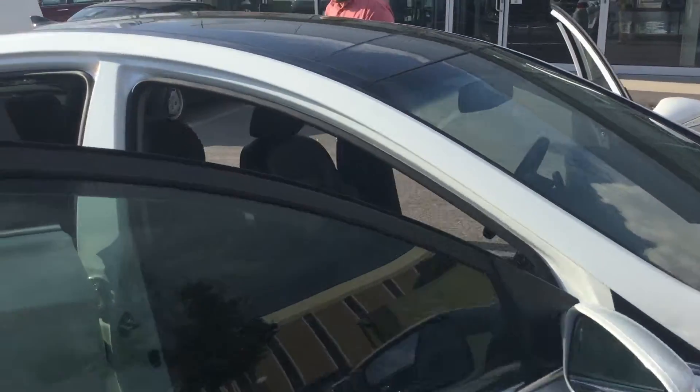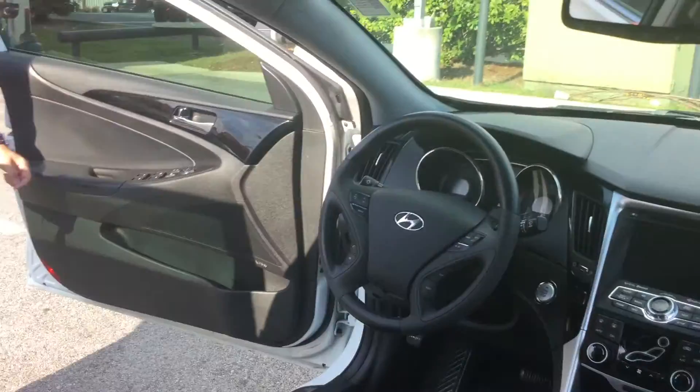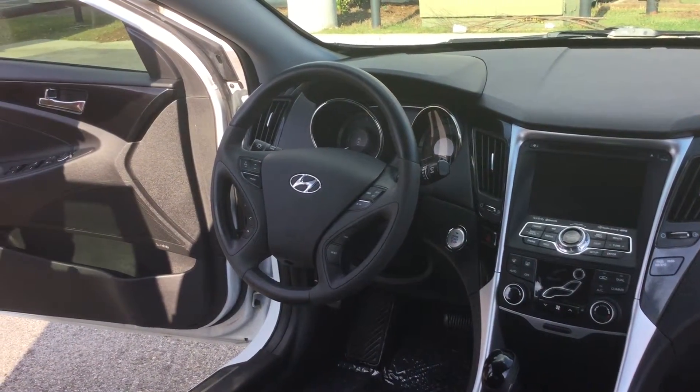Now Lee, as you come here to the back, you see you have a beautiful black leather interior. Up here in the front, you've got your power locks, power windows, power mirrors, and you've also got your power seats.